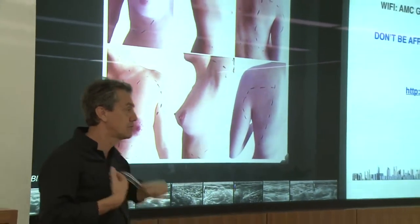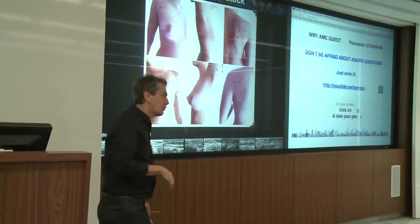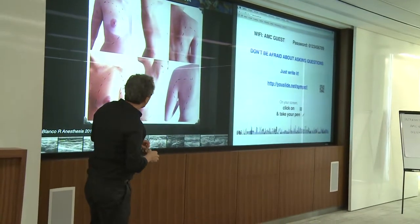If you don't agree with me, you can discuss with Deep, who is performing thoracic paravertebral block. You can also discuss with Pecha, who is doing hundreds of thoracic paravertebral blocks.